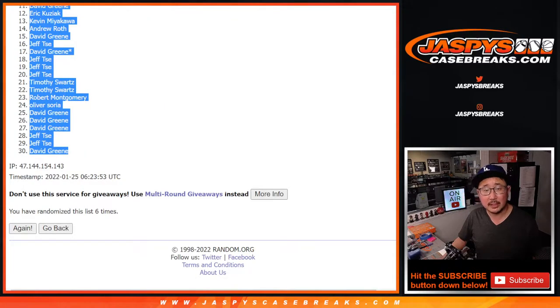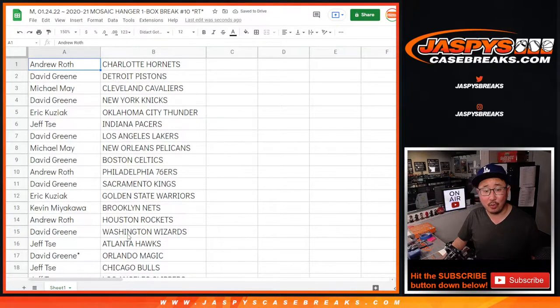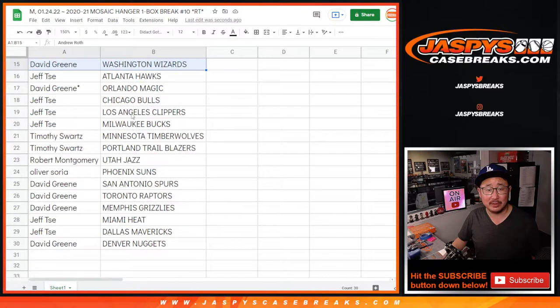All right, so there's six. That was six — that was randomized six. All right, Andrew with the Hornets — it's pretty nice. Here's the first half of the list right here. Let's see if this hanger box delivers a surprise. And Tim with the Timberwolves.